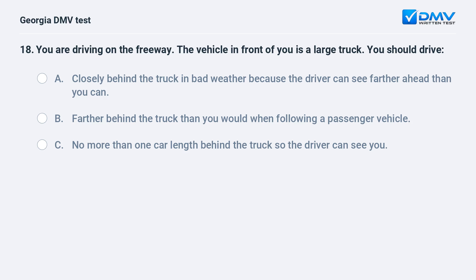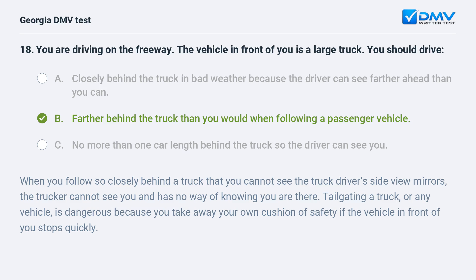You are driving on the freeway. The vehicle in front of you is a large truck. You should drive farther behind the truck than you would when following a passenger vehicle. When you follow so closely behind a truck that you cannot see the truck driver's side view mirrors, the trucker cannot see you. Tailgating a truck, or any vehicle, is dangerous because you take away your own cushion of safety if the vehicle in front of you stops quickly.